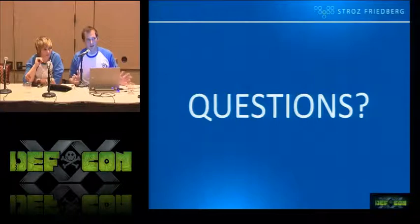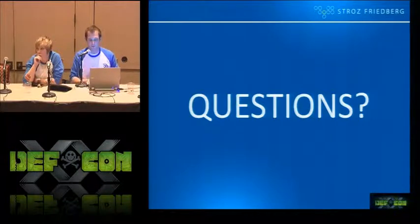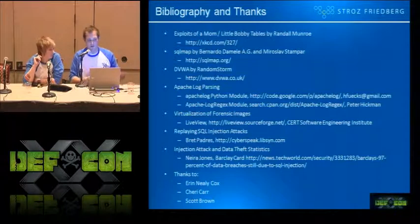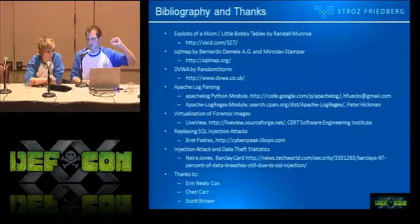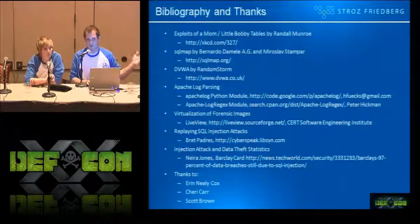We're going to open the floor to questions now. I want to give some thanks to various sources we pulled data from, particularly the guys who did the Apache log module — because that parsing is really hard to come up with and we didn't have to. I also want to thank Aaron Neely Cox, Scott Brown, Sherry Carr, and Brett Padres, who we owe a lot of thanks to for actually getting this presentation approved and the tool released.